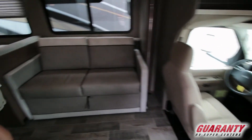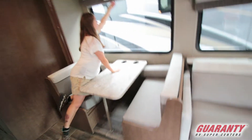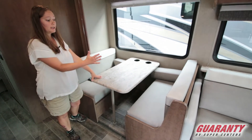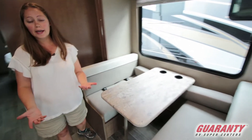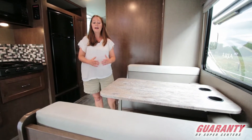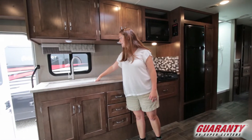We've also got a nice little booth dinette with a big beautiful window — and this does make down into a bed as well. So as I said, you've just got so many sleeping options. Whether you're a family going camping, going to a family reunion, or it's just the two of you and the grandkids come along, you've got a nice big place to entertain.